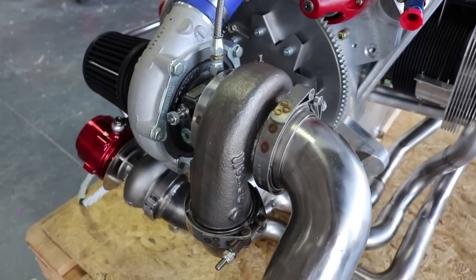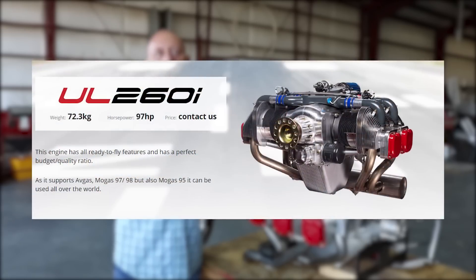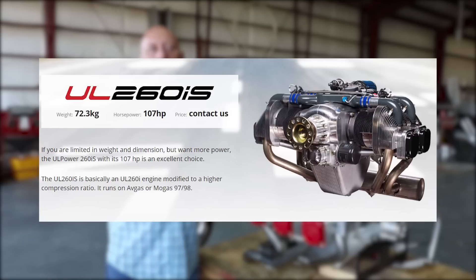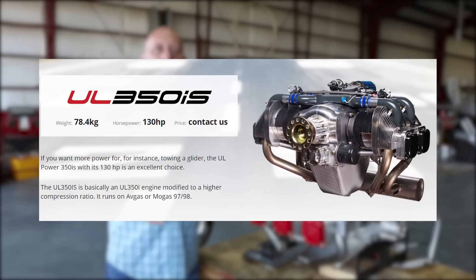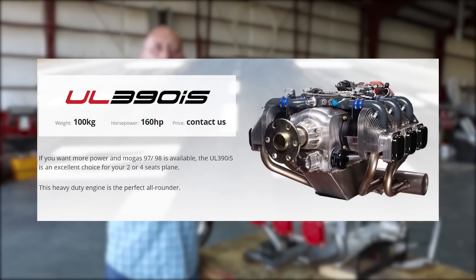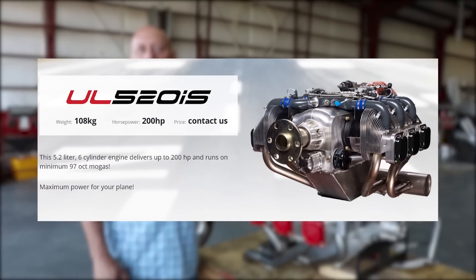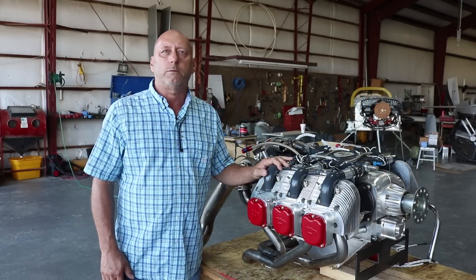Going back to the small horsepower models: the 260i is 97 horsepower, and the IS — the higher compression version — is 107. The 350i is 118, and the 350IS is 130. Those are four-cylinder engines. From the 350, we go up to the 390, which is the small six-cylinder at 140 or 160 horsepower. The 520i is 180 horsepower, and the 520IS is 200. And then this IS turbo will be 210 to 220.